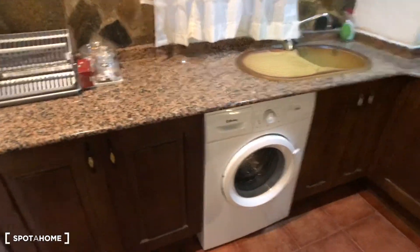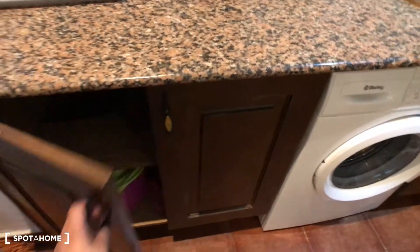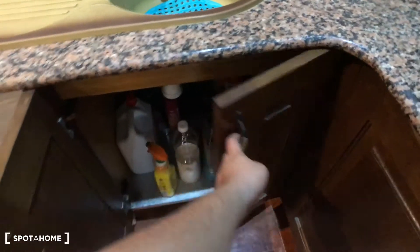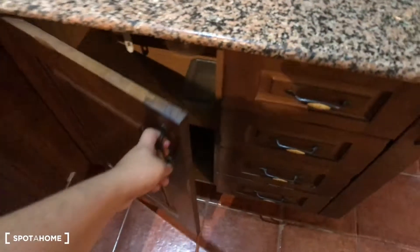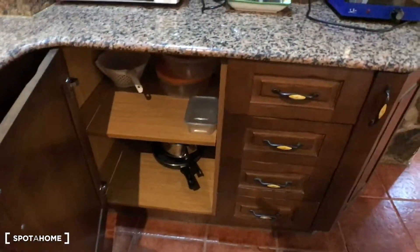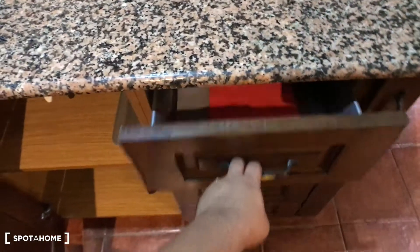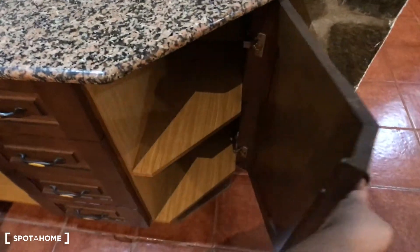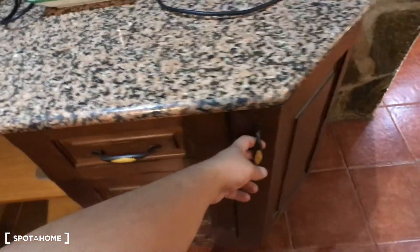Here you have some storage space and some shelves for cleaning stuff. Under the sink you have more cleaning materials. Here you have some pens and pots, and here you have a drawer with knives and forks. And here you have these shelves with other things.